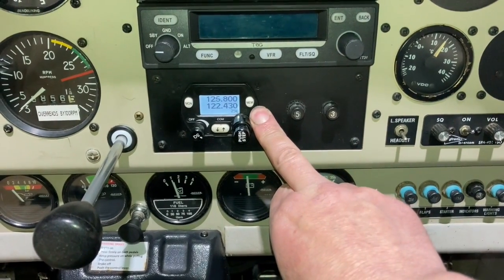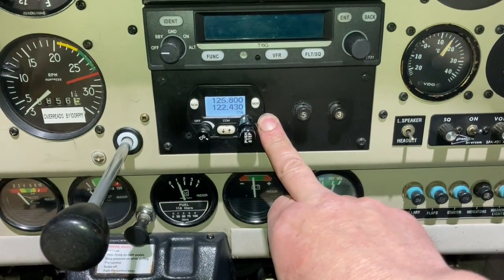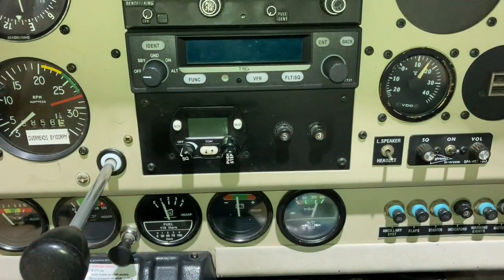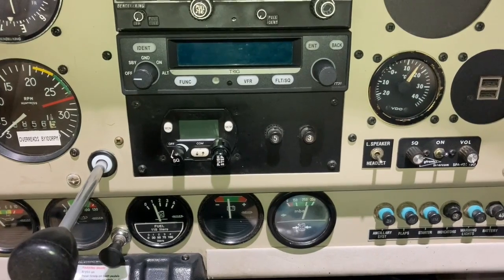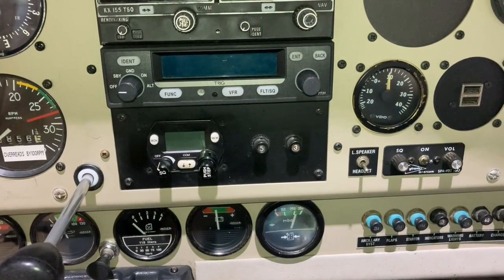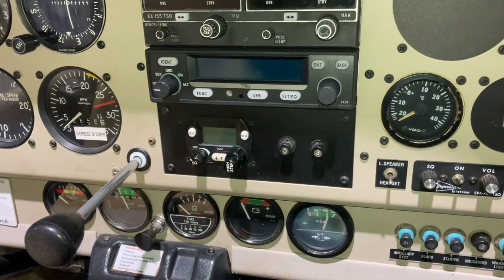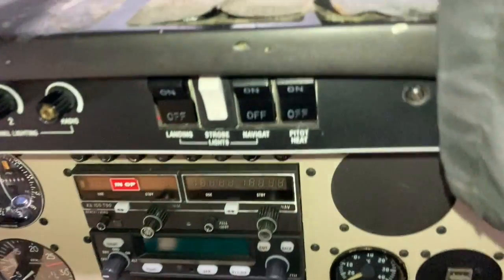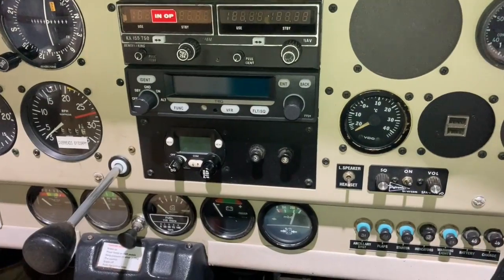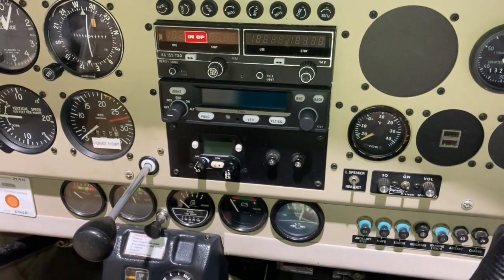I spoke to our avionics engineer Jim Sharman and he said something on the airplane is interfering with it, as these sets are very sensitive. So I switched a few things on and off - I switched the alternator off, it made no difference. I switched the transponder off, some of the clicks stopped but it was still crackling and hissing. So we decided to do the basics: clean up the aerial ground plane and make sure the unit that drives the set, which is under that panel there, was correctly grounded.